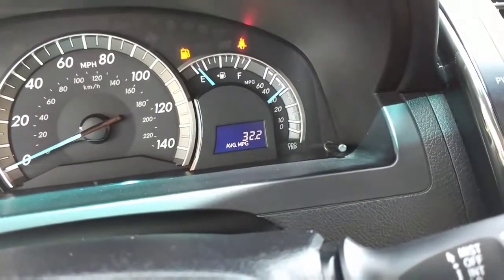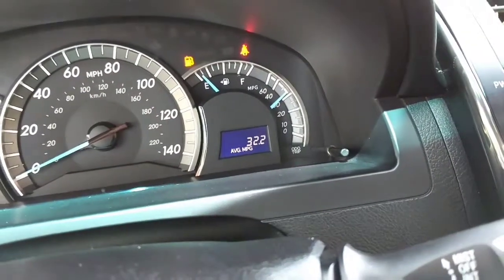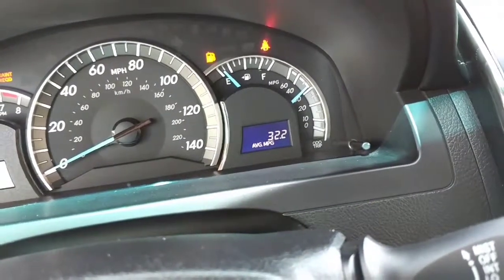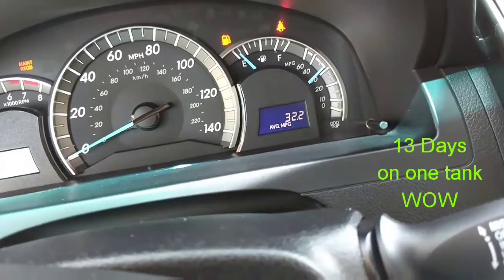We averaged 32.2 miles per gallon. Last tank I did 31.7 mpg and went 402.2 miles. I filled up March 17th, 2019, and today's date is March 30th, so we covered about 430 miles in roughly two weeks.